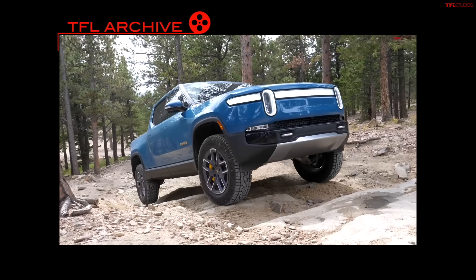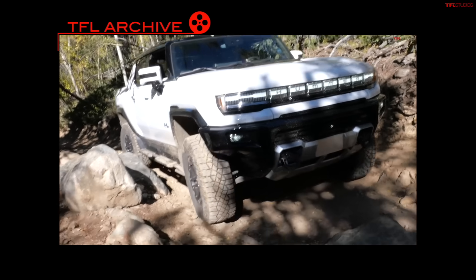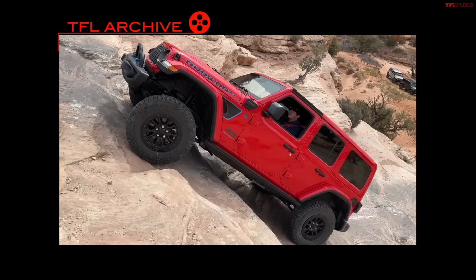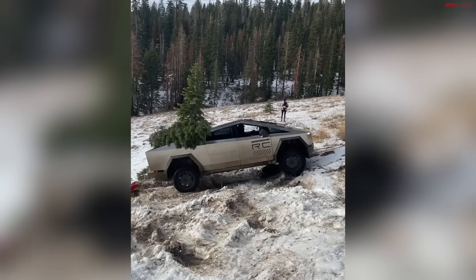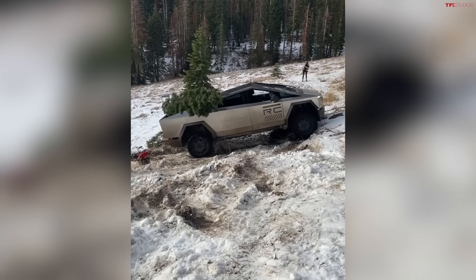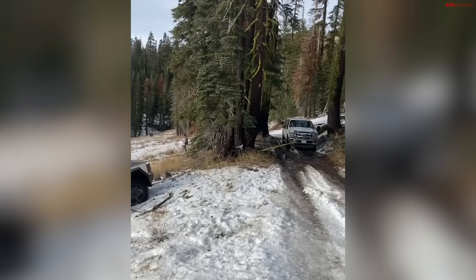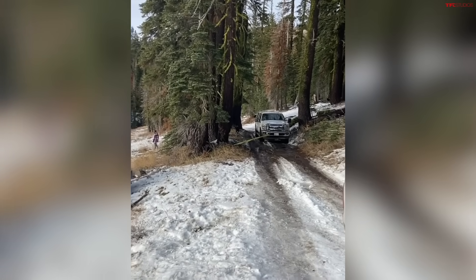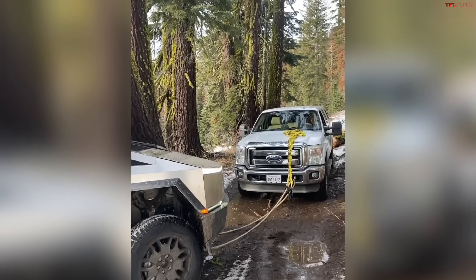We do have some experience off-roading electric vehicles — in fact, a lot of experience. We've taken the Rivian off-road, we've owned the Hummer EV and off-roaded it, and of course the Jeep 4xe. The one constant among all electric off-roaders is that they're heavy, and that's not great off-road. Our Hummer EV was 9,400 pounds, and we suspect the Cybertruck is around 7,000 pounds. A regular Tacoma would be between 4,500 and 5,000 pounds of curb weight — potentially a ton less than the Cybertruck.